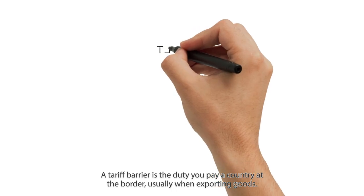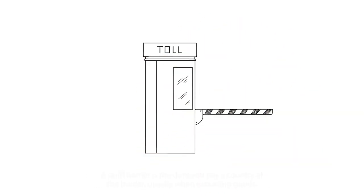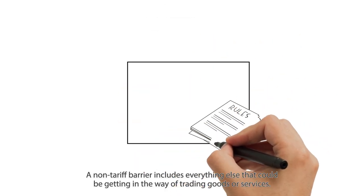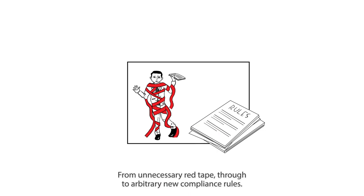A tariff barrier is the duty you pay a country at the border, usually when exporting goods. A non-tariff barrier includes everything else that could be getting in the way of trading goods or services, from unnecessary red tape through to arbitrary new compliance rules.